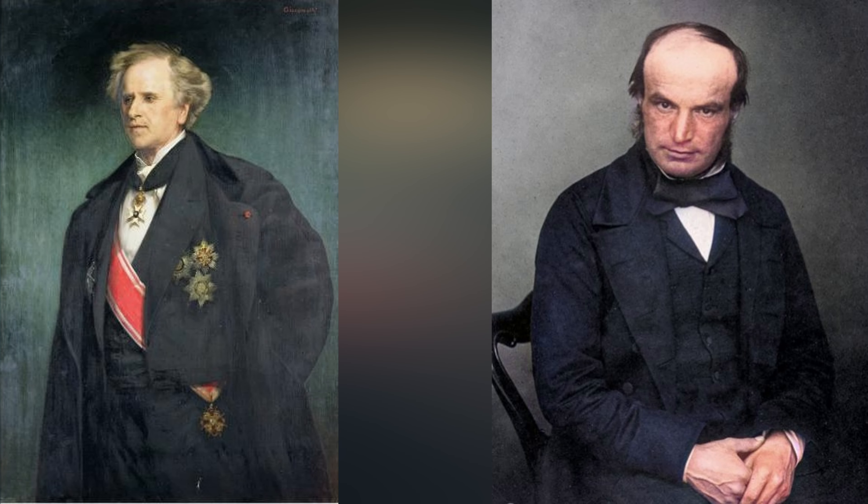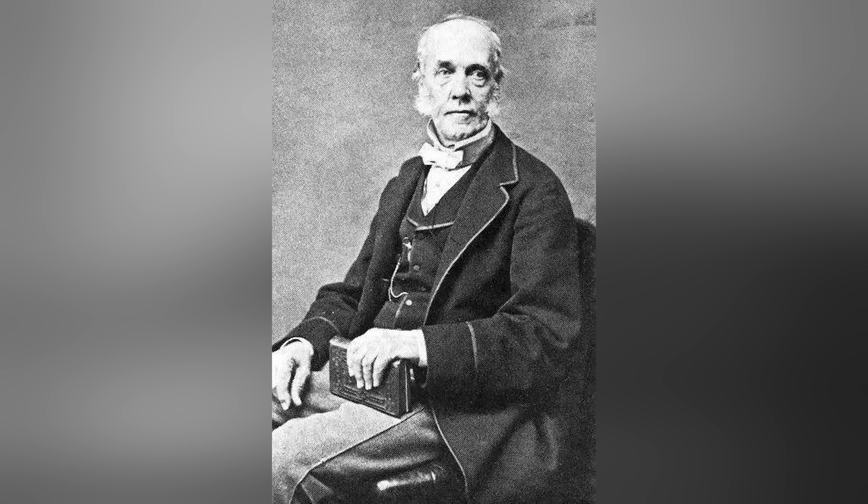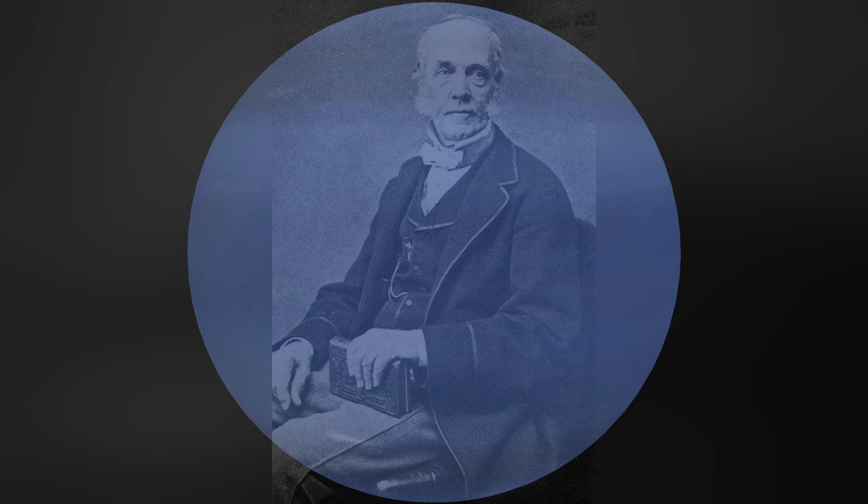Neptune was first discovered using math. In the year 1845, two astronomers independently calculated the orbit of the planet. They did this by observing perturbations in the orbit of the planet Uranus. The names of these two — which I might butcher — are Urbain Le Verrier and John Couch Adams.